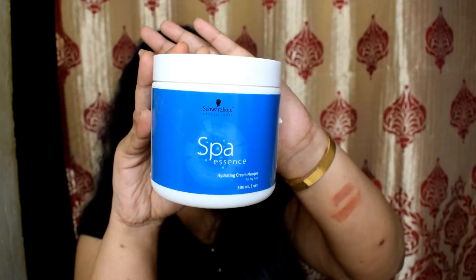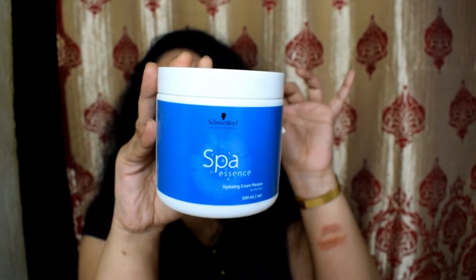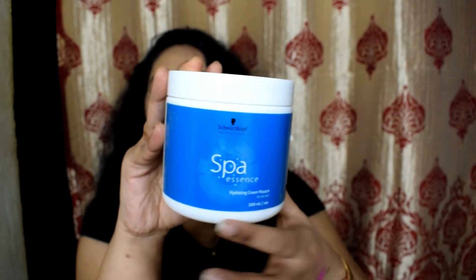The next couple of products are for hair. First is a hair spa cream — I think the brand is pronounced 'Squash Puff' but I'm not sure. It's 500ml of product in a huge tub, retailing for ₹660, and I got it for ₹528. I had my eyes on this for a long time. I was confused between L'Oreal Extenso and this one, but I finally leaned towards this. I'll be updating my experience on Instagram.